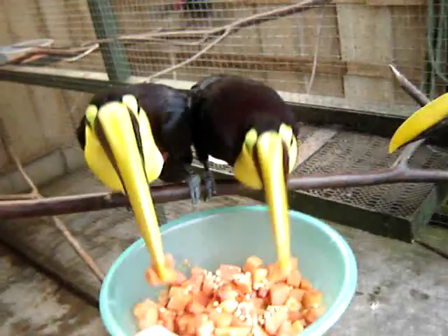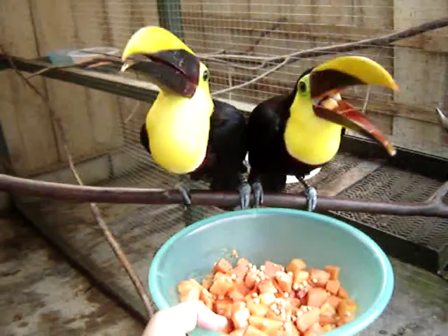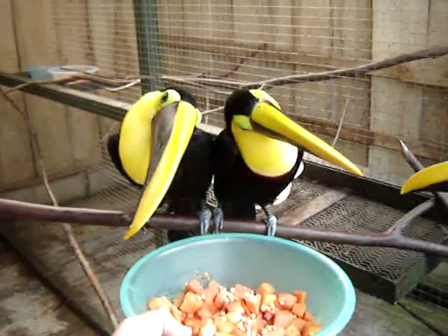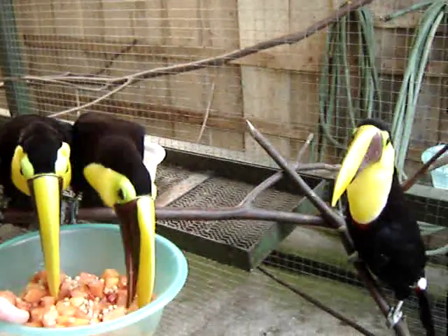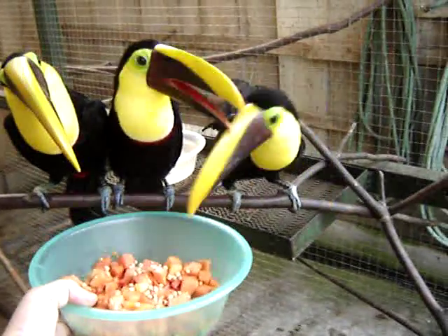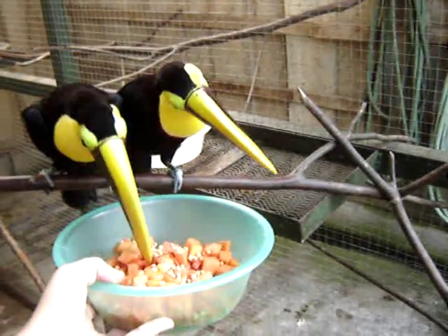Two of the other ones came in when somebody cut down a tree on one of the local farms and didn't realize there was a nest hole in the tree. Unfortunately the babies were in that nest, so they came to live here when they were really young.